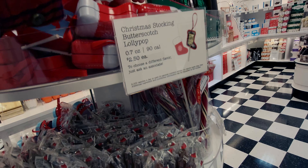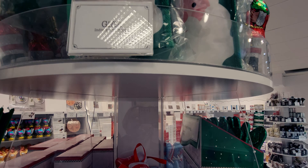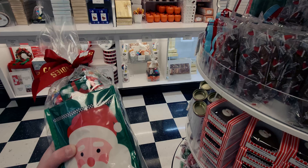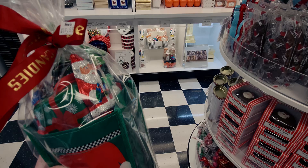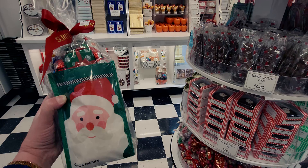They have gift bags for $16.55 with items inside, really nicely wrapped. It includes a little Santa ornament and chocolate balls. $16.55 — so cute and already assembled as a gift.